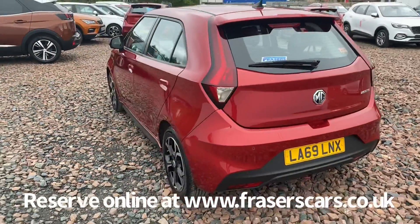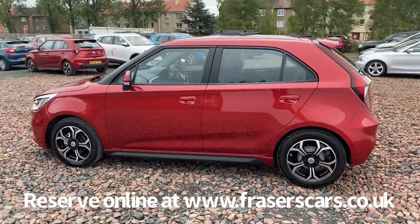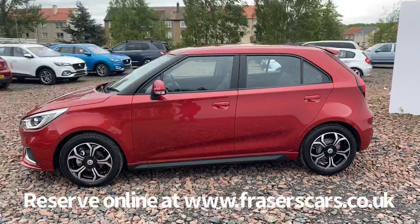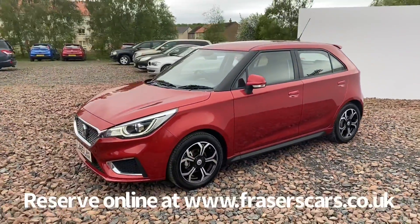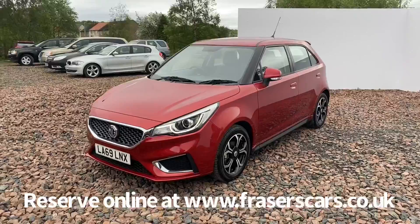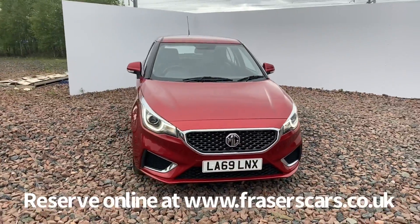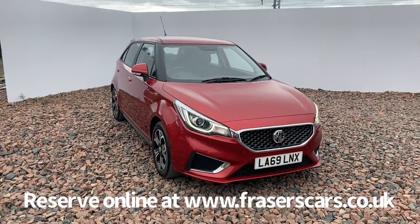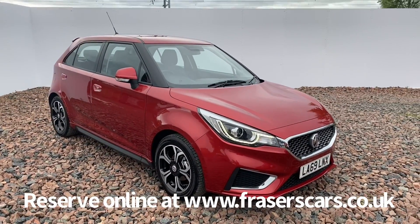This car is available to view from our Falkirk branch, Fraser's of Falkirk MG. You can find us at Glasgow Road in Camelon, Falkirk. The postcode is FK1 4JQ. You can also view the car online at www.fraserscars.co.uk, where you can reserve the car online, get finance quotations and also apply for finance online. Or if you wish to give the sales team a call, they are available on 01324 632 333.